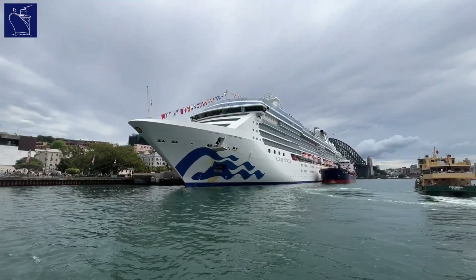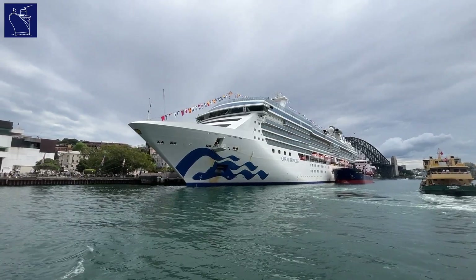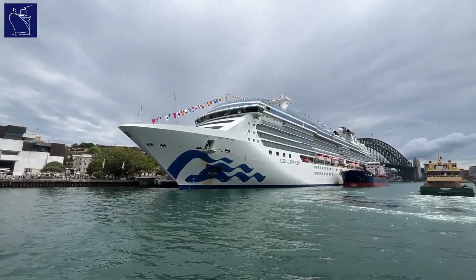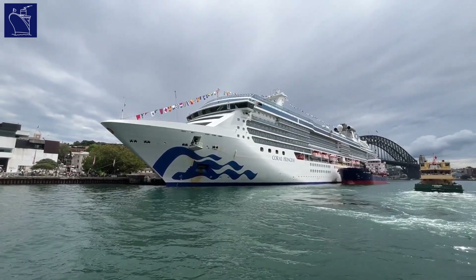With the retirement of the Sun-class cruise ships in 2021, Coral Princess is now the baby of the Princess Cruises fleet, with a tonnage of just over 91,000 tons, making her slightly smaller than Island Princess.